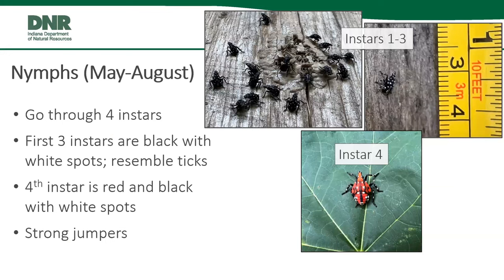After hatching, nymphs go through four instars. The first three are all black with white spots. When they first hatch, they're roughly 3/16ths of an inch long, with each instar getting larger. In the fourth instar, they shed their skin and turn more reddish with black striping and white spots. You can begin to see wing buds forming on the fourth instar nymph. They're also extremely strong jumpers — it's almost like somebody flicked them off a springboard when you try to grab them.